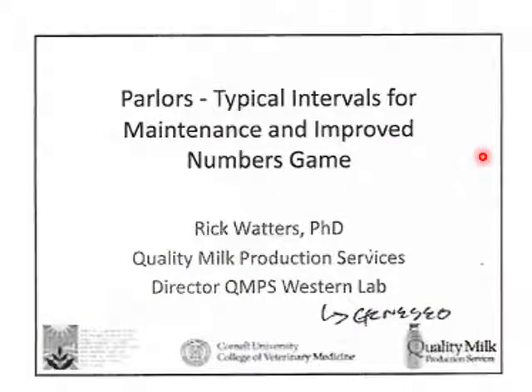It's important to remember parlors and typical intervals for maintenance and improved numbers gain. We're talking about the things we need to do for maintenance and how we increase our throughput, which will be later on in the semester — the other half of this presentation.